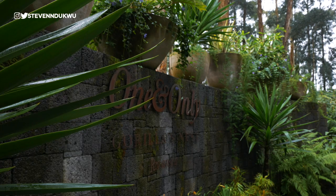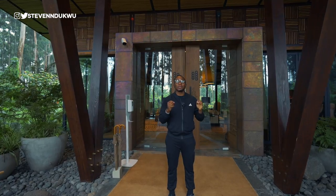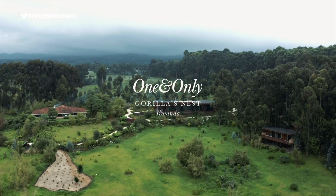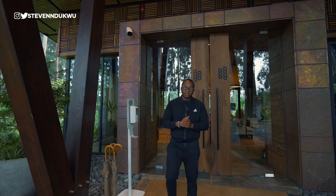We are currently at One&Only Gorillas Nest. They actually have two outlets right here in Rwanda — the Gorillas Nest, which I'm in right now, and then one in Nyungwe. What I want to do in this video is tour the experience for you guys. If you love watching destination videos, you're going to love this one. Don't forget to subscribe to the channel — we make videos about travel and real estate.